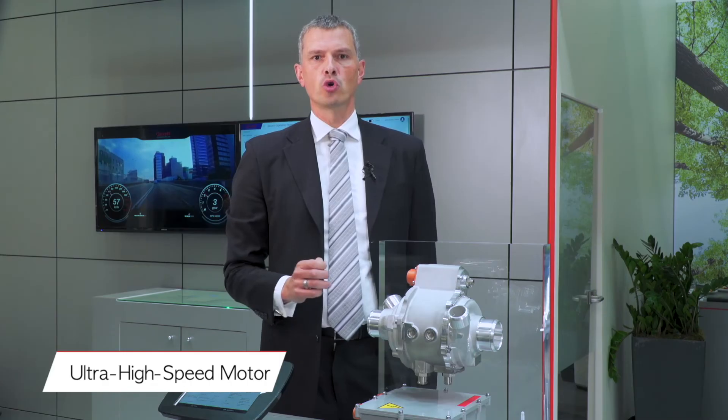Garrett's fuel cell compressor was also designed to address common customer pain points. The modular design allows for multiple configurations to best fit the customer need. The ultra-high-speed electric motor enables a compact design, and our oil-free bearings eliminate the risk of stack contamination.